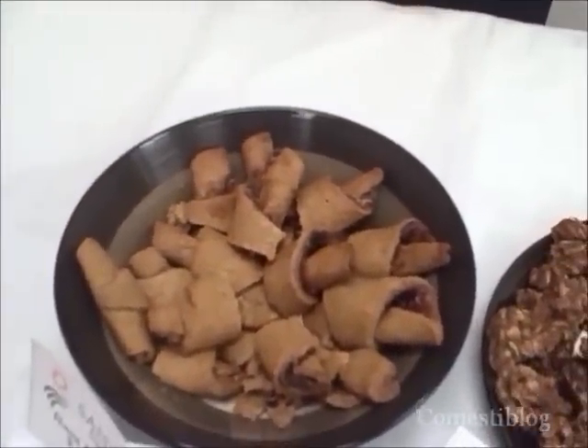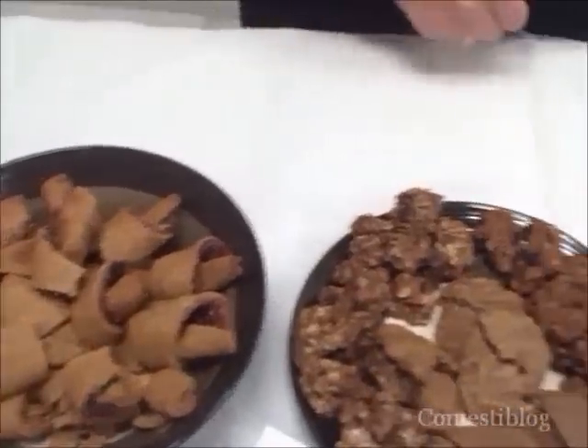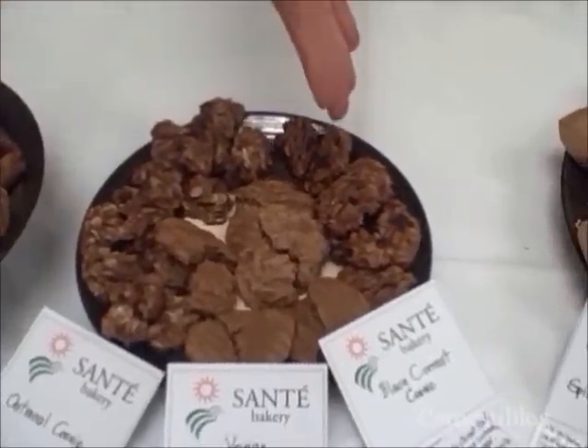These are spelt rugalach — we use spelt flour, Greek yogurt, and date sugar. They're very healthy. These are oatmeal cookies, vegan almond butter, black currant cookies.